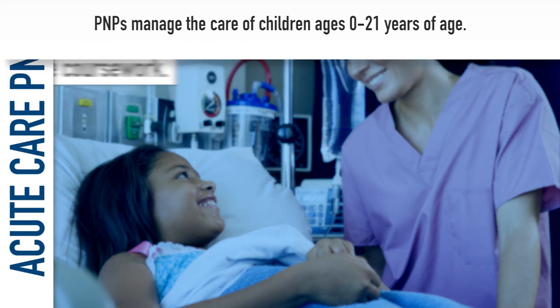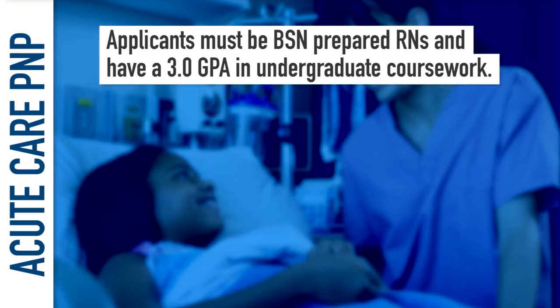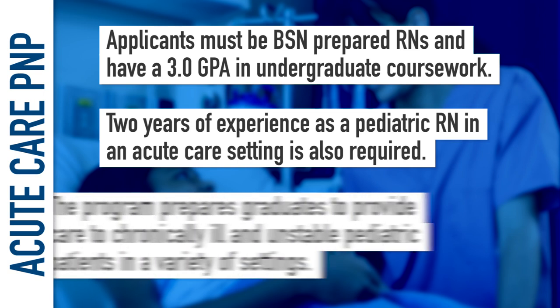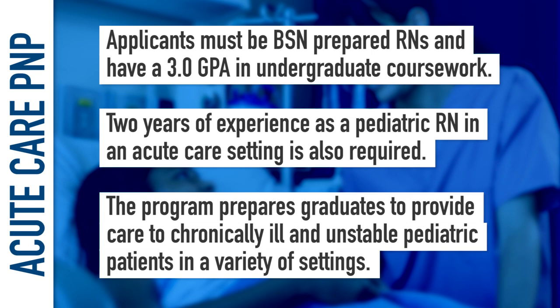In the Acute Care program, applicants must be BSN-prepared RNs, have a 3.0 undergraduate GPA, and 2 years of experience as a pediatric RN in an acute care setting. The program prepares graduates to provide care to chronically ill and unstable pediatric patients in a variety of settings.